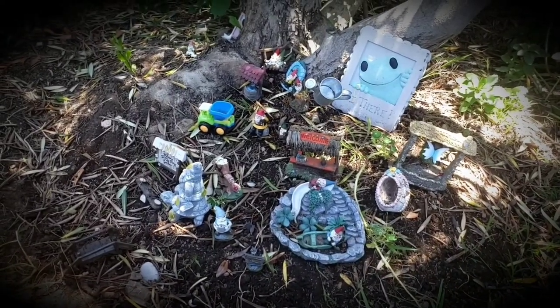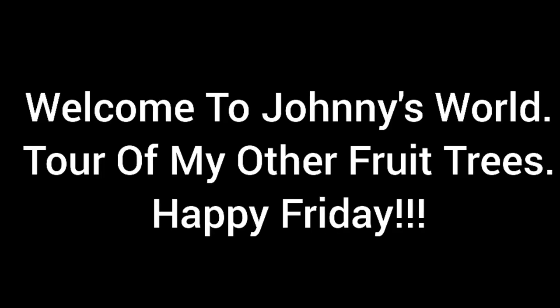Welcome to Johnny's World. Hi, welcome to Johnny's World. Let's take a tour of some of my other fruit trees, and happy Friday to everyone.